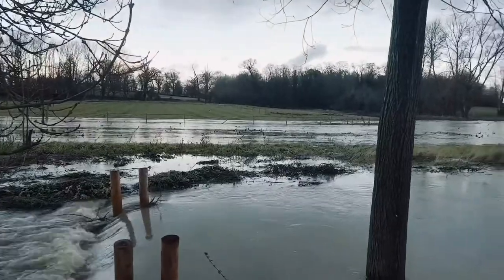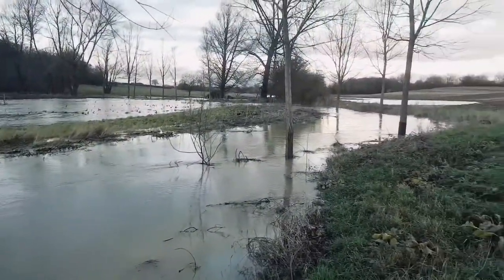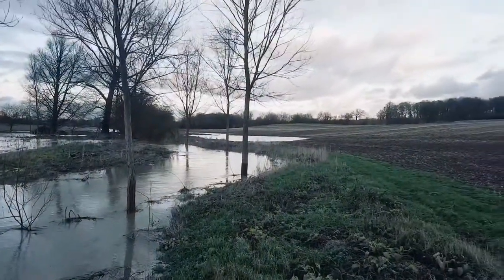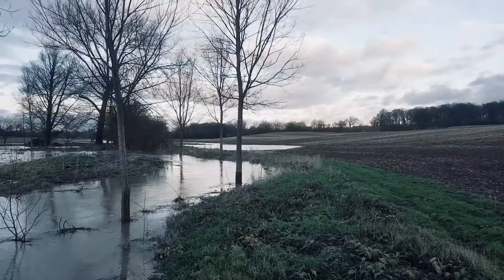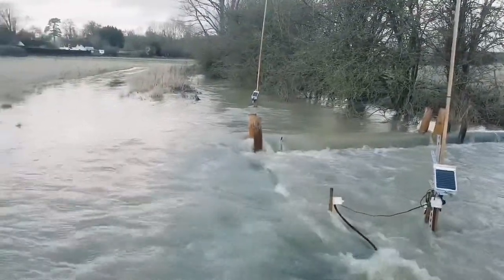We've got water out on the grass field on one side. This is the river channel, completely drowned. If you look out into the distance — if I lift it up a little bit — you can see water sitting on the arable field out the side. You can see the water's being held up by it, but also flowing round it.